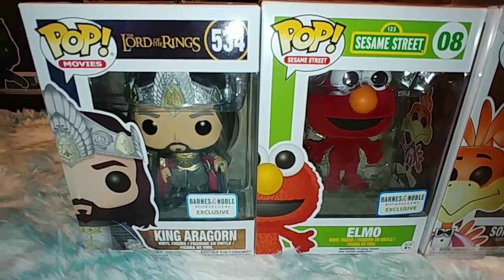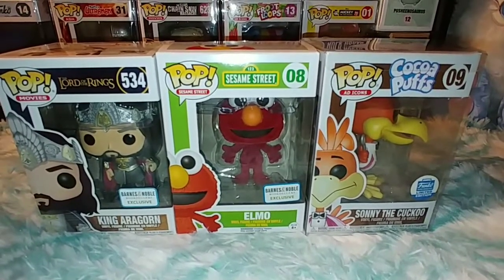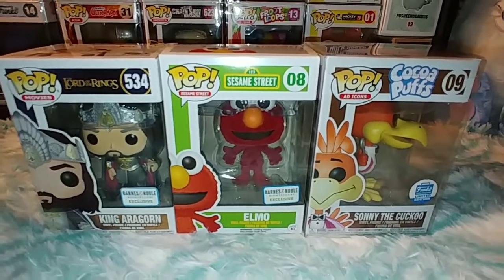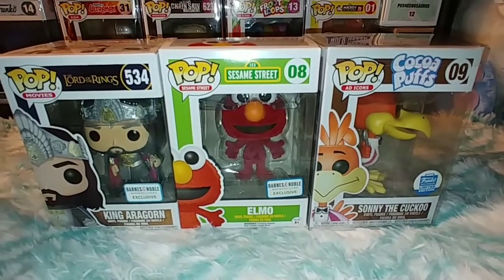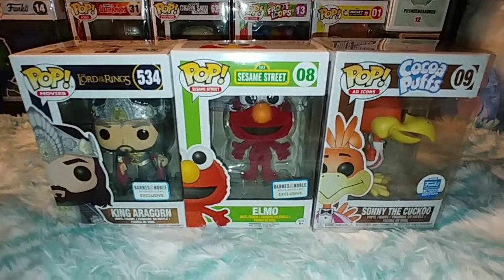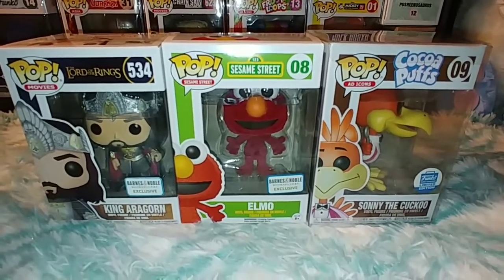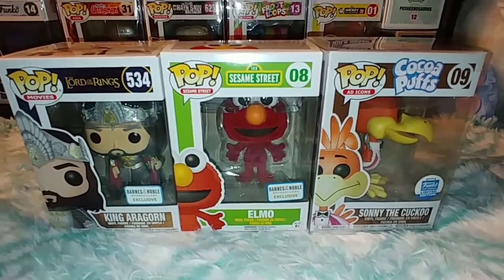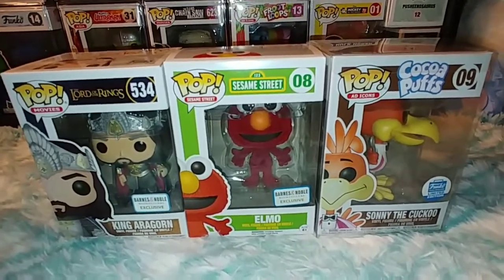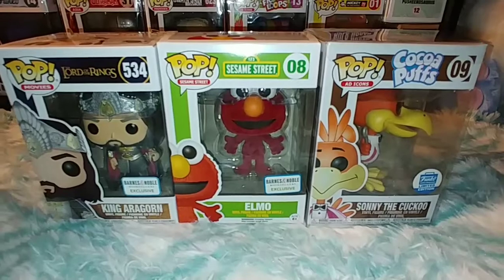King Aragorn I may or may not hold on to — I'm not sure yet. But overall, not too bad. I mean, that's just a lot of money to gamble on. But as I always say, with mystery boxes, that's the gamble you take. With that being said, if you like these videos, please like, subscribe, comment, hit that notification bell, and I will see you guys next time.